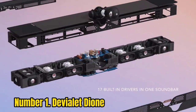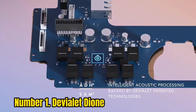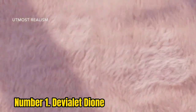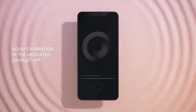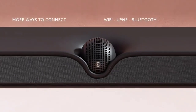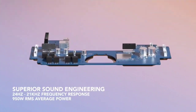Number 1: Dali Dione. Never knowingly understated, the Dali Dione soundbar manages to bring a little of the high-end company's customary design drama to the world of do-it-all TV speakers. In keeping with much of its luxury output, the Dione is properly expensive, strikingly stylish, and a full-on 5.1.2 Dolby Atmos affair. Designed to deliver a surround sound experience from a single unit, given a full-on action-packed Dolby Atmos soundtrack to deal with, the Dione is a dynamic, expansive, and quite nuanced listen.